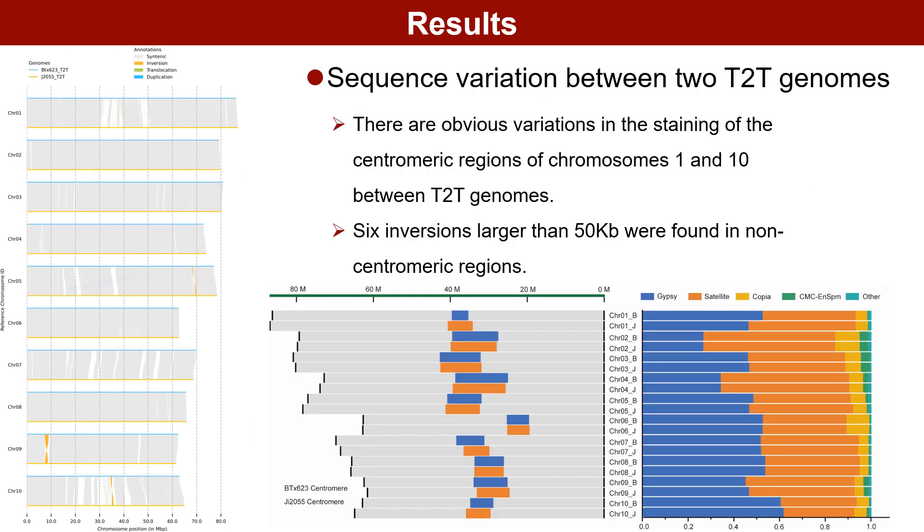Significant sequence variations were noted between the BTX623-T2T and G2055-T2T genomes, especially in the centromeric regions of chromosomes 1 and 10, illustrating clear differences between the two. Conversely, the centromeric regions of other chromosomes showed consistency. Yet the sequence composition of the centromeres remained stable across corresponding chromosomes, indicating that size variations are unlikely due to the expansion of specific repetitive elements. In the non-centromeric regions, sequence comparisons revealed six large inversions between the two T2T genomes.